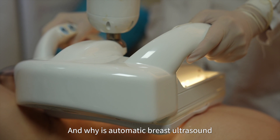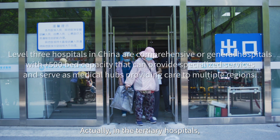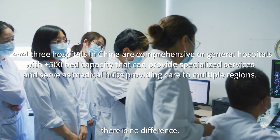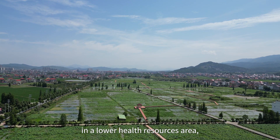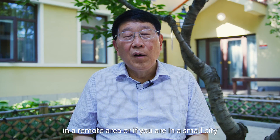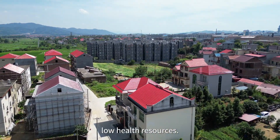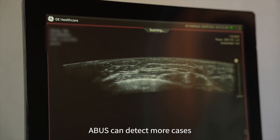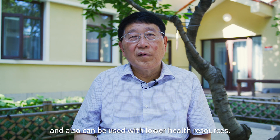Why is automatic breast ultrasound particularly effective for women with dense breasts? Actually, in tertiary hospitals with more experienced radiologists, there is no difference. But automatic ultrasound can be used in lower health resource areas — no matter if you are in the countryside, a remote area, or a small city with fewer resources. The data shows that ABUS can detect more cases than handheld ultrasound and can also be used in lower health resource settings.